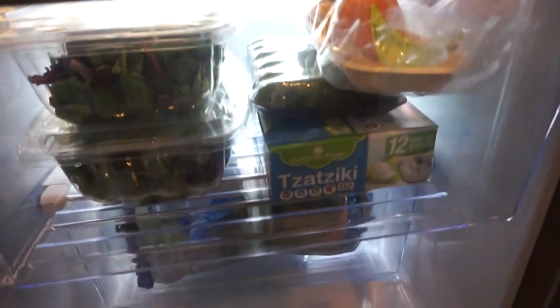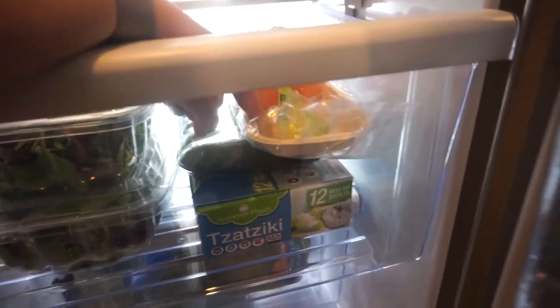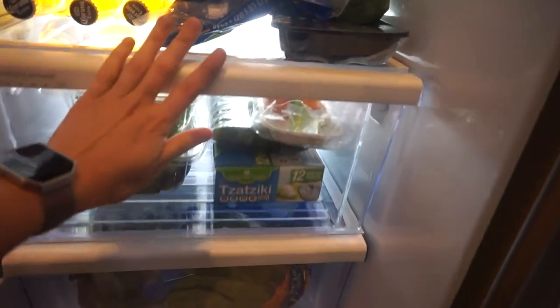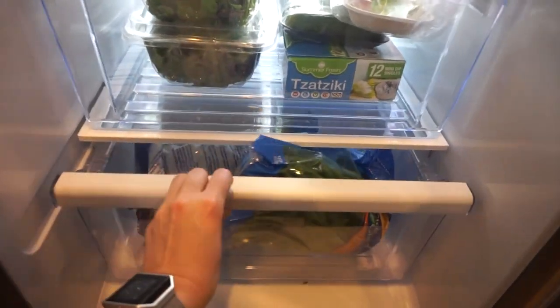Down here, this is tzatziki sauce — Chuck really likes this with cucumbers, so I pack that for his lunch. Then we have two bell peppers, and we also have broccoli and green beans.